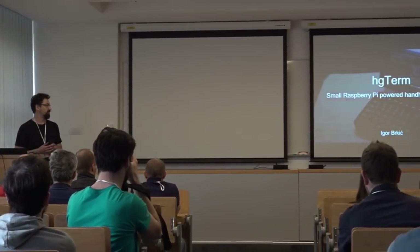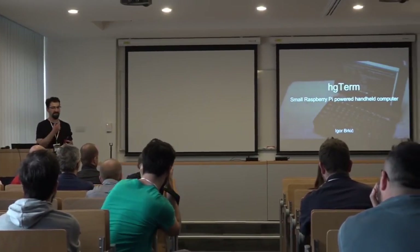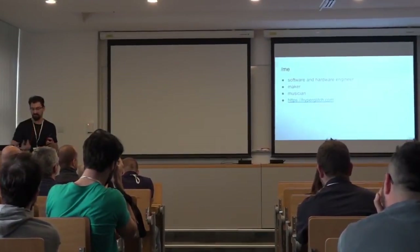So, this is it. I'm Igor, and I'm going to be talking about HGTerm. It's a small handheld computer. I don't know how to pronounce it. The 'term' is because it's like a terminal device, and HG is a prefix I put in front of everything because my site is Hyper Glitch, so it's just like that.